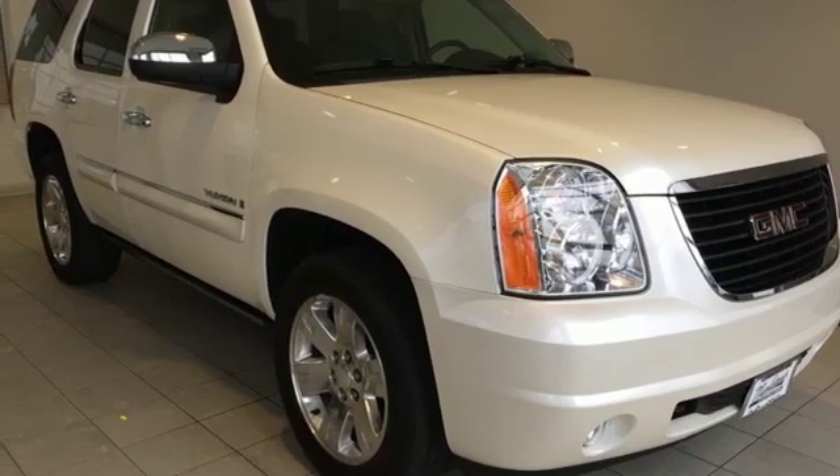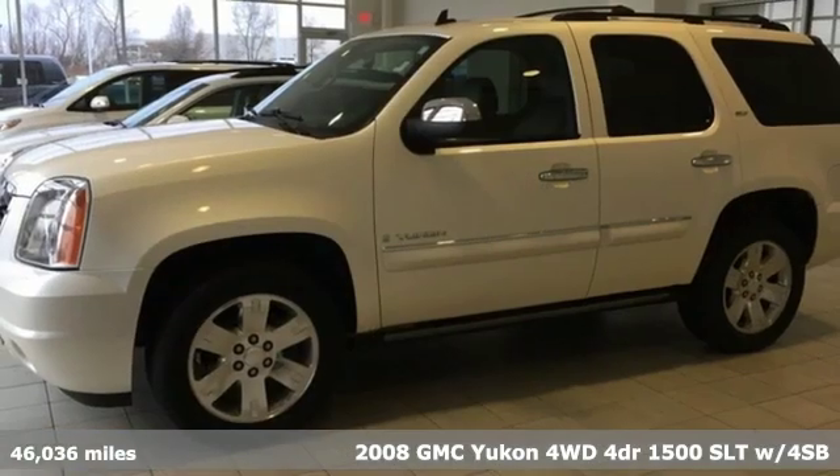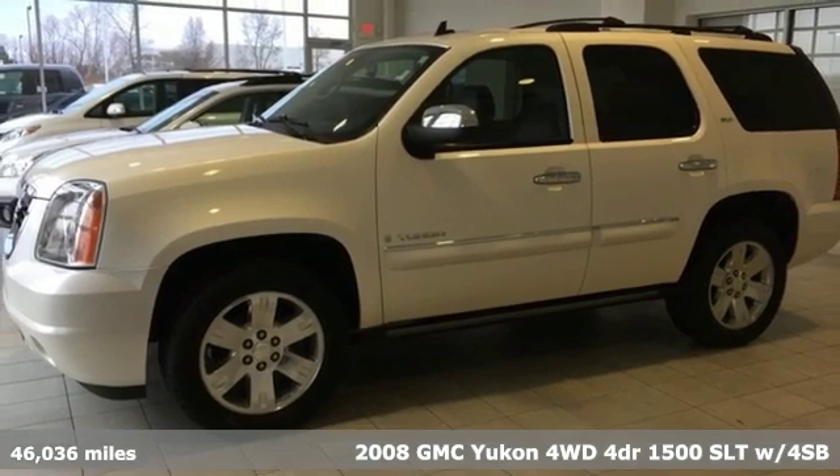It's a 2008 GMC Yukon. Kids. Cargo. Groups. Gear. You can carry it all with this Yukon.